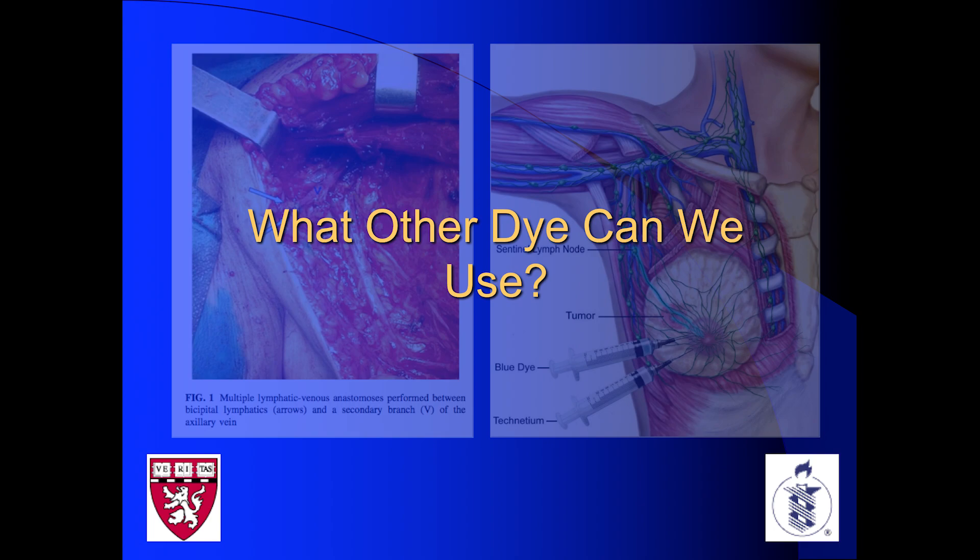The natural response would be to use ICG, and we've heard a lot about ICG during this conference. One of the things you'll notice about ICG is when pictures are shown, you're looking at a black screen and a white light. You actually can't see that through the microscope — you have to look up at another screen, and it can be very disorienting.